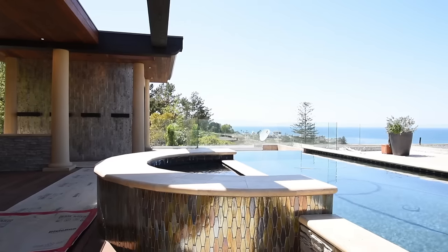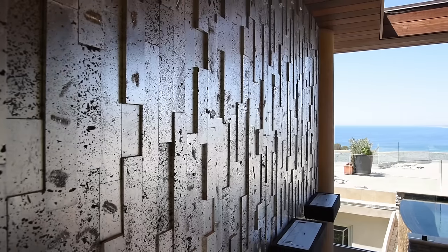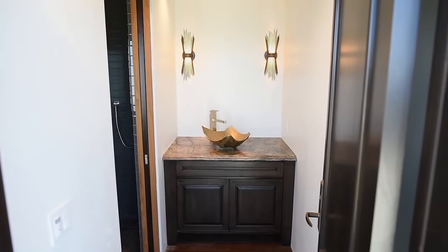It's so beautiful — just with the tile and construction completed alone, I love it.